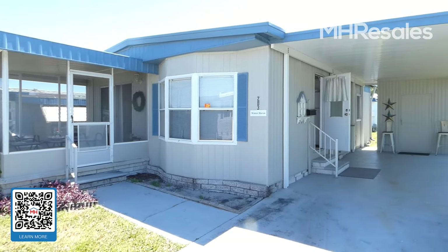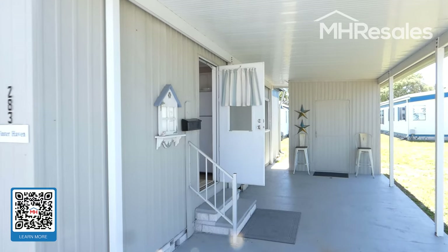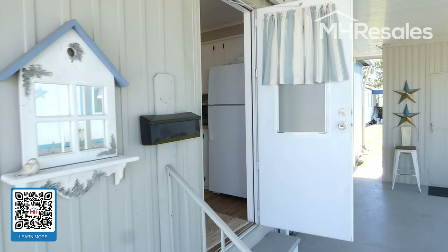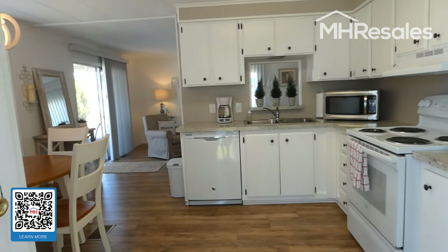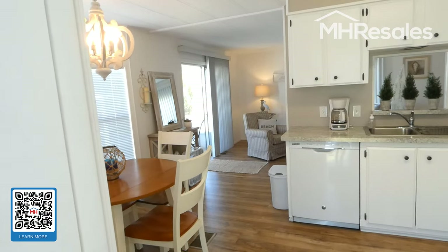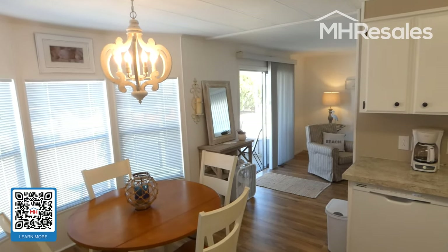This home is located in the 55-plus community of Ranchero Village in Largo, Florida, on Florida's Gulf Coast. Ranchero Village is a premier community with many amenities, including three pools, three clubhouses, shuffleboard, tennis, archival, fitness, and more.